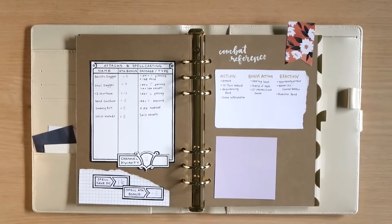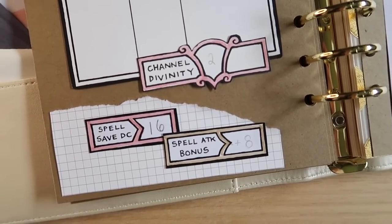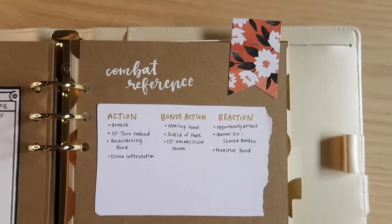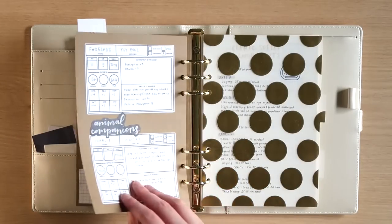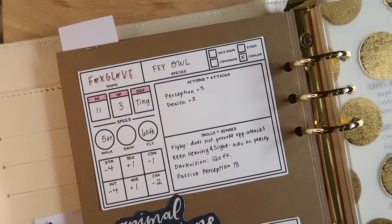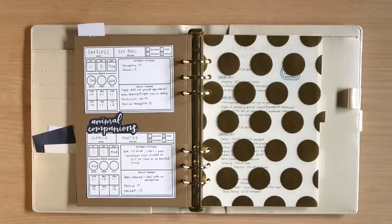This blank page is for Lola's seventh level spells, which she doesn't have yet. This is probably the sheet I've used the most since finishing this notebook — it's my combat reference. I can never remember all the different things I can do in combat, so on the left I have items from the modular character sheets outlining my different attacks, and on the right I've drawn out her combat reference: actions, bonus actions, and reactions. The last page in this section is my animal companions — Lola has a mastiff named Charlie and a familiar owl named Foxglove, with all their stats listed.